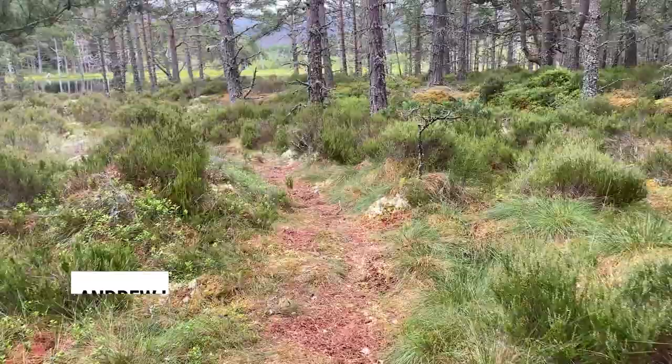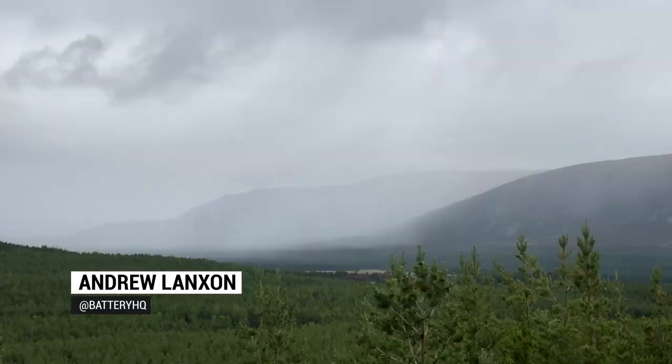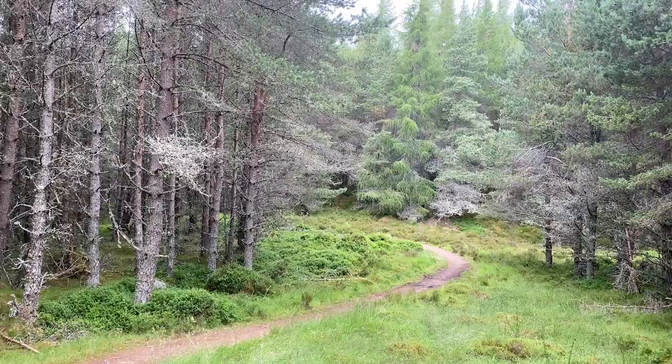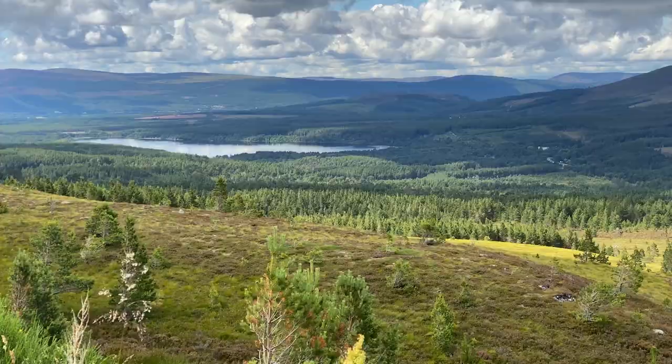My trip started in the stunning Cairngorms National Park — a beautiful region full of luscious views, amazing forest trails, and lovely locks. I've actually been there quite a few times before so I had a decent idea of what to expect. It doesn't have quite the same wild, untamed wilderness feel of some of the more remote highland areas, but it's packed with locks and great forests. I was on holiday with friends so I didn't bring my proper video camera, which is why I'm presenting this after the fact.